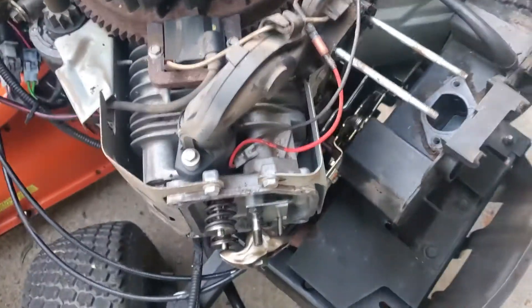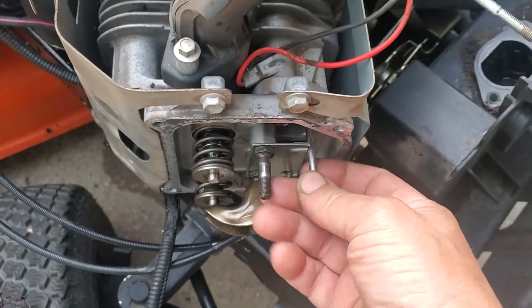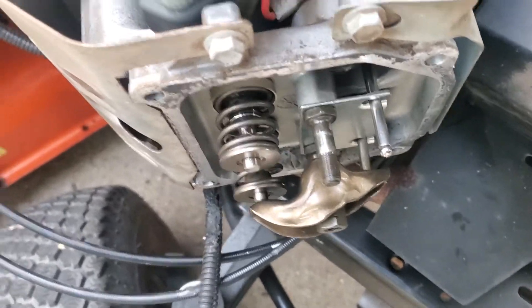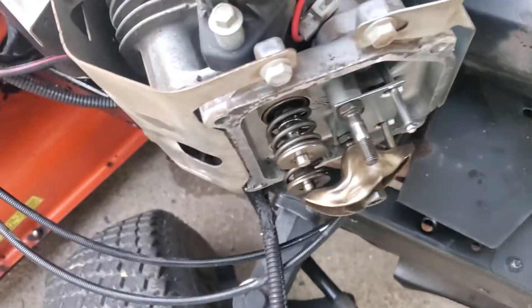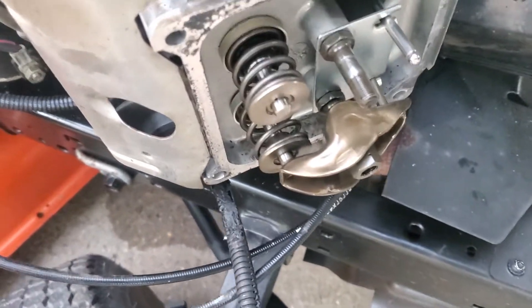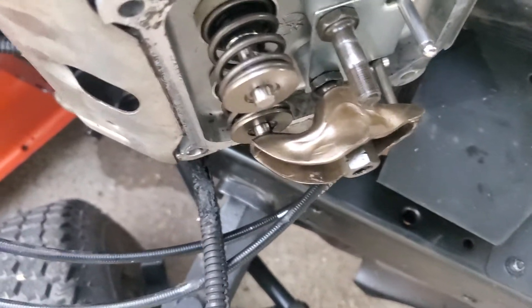I got a new push rod for your engine here, and here it is. It goes in there and sits in that little hole. When you start turning this engine over, you can see here's the rocker for the exhaust valve. As it's spinning around, you can see the exhaust valve going down.